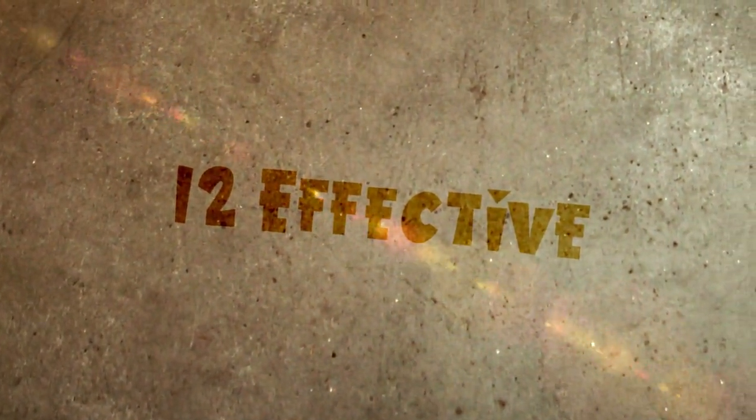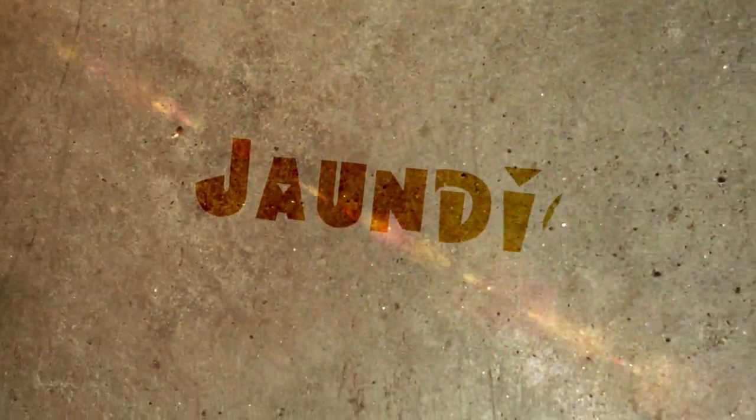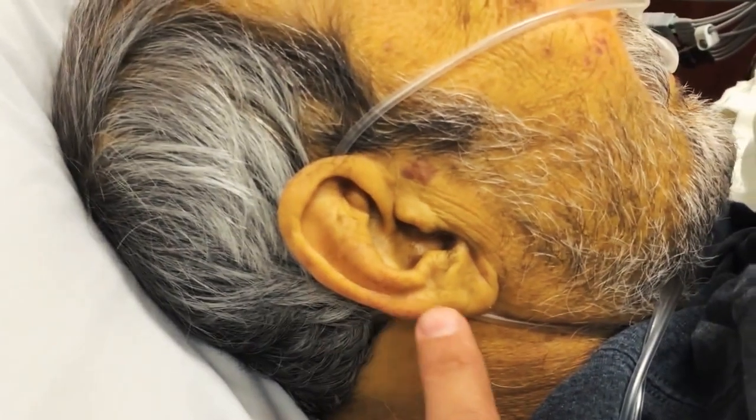In this video, I will show you 12 effective home remedies for jaundice. Jaundice occurs when the bilirubin levels increase in the blood. This leads to yellowing of the eyes and the skin.